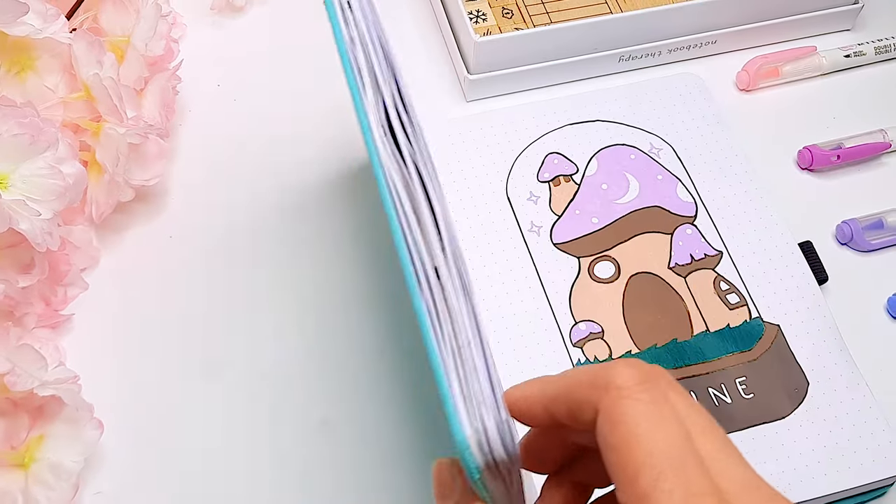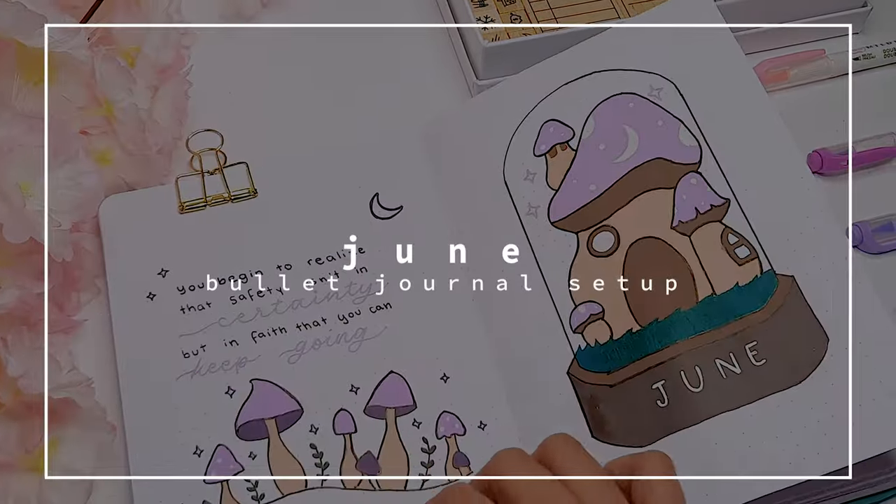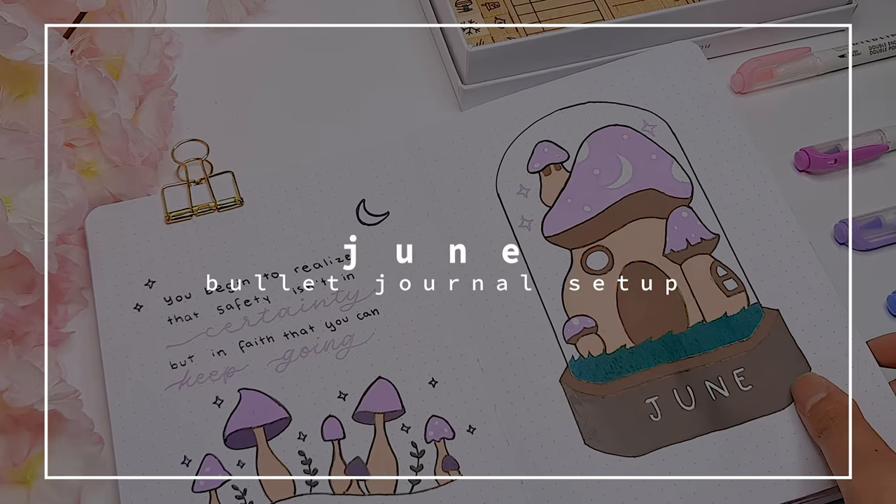Hey everyone! Welcome or welcome back to my channel. I'm so excited that you're joining me for my bullet journal setup for the month of June.